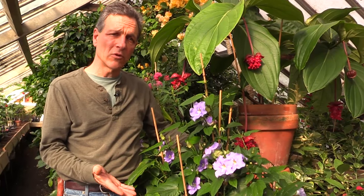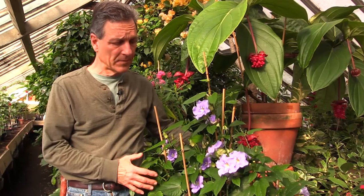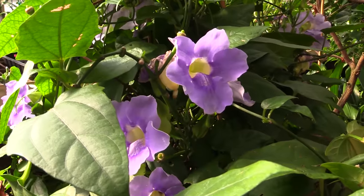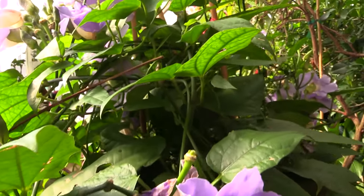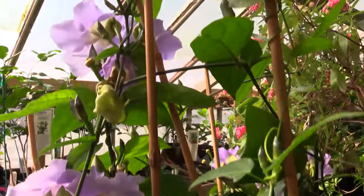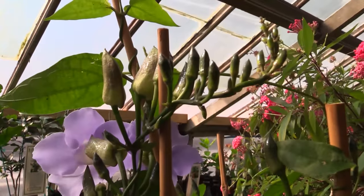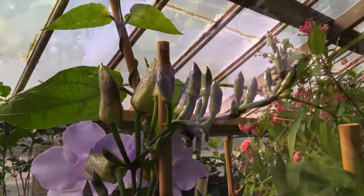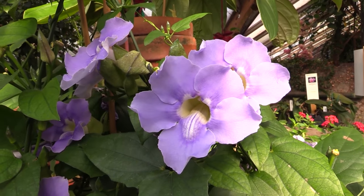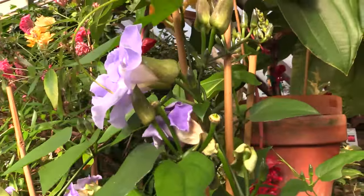Thunbergia grandiflora is really a winter bloomer for us, although it can flower on and off throughout the year. Thunbergia vines are quite easy to grow. Most of the Thunbergia family is very vigorous and almost weedy in their growth, particularly during the summertime. This particular plant, grandiflora, is a winter bloomer in the sense that the shortened day length stimulates the flower bud formation.